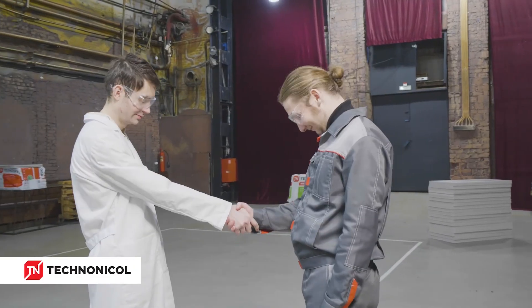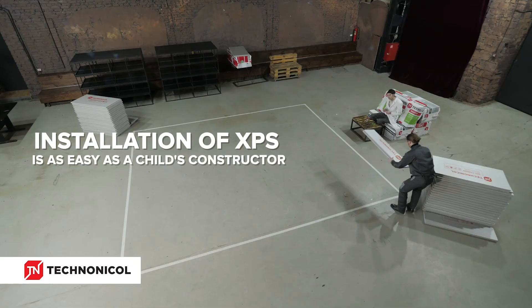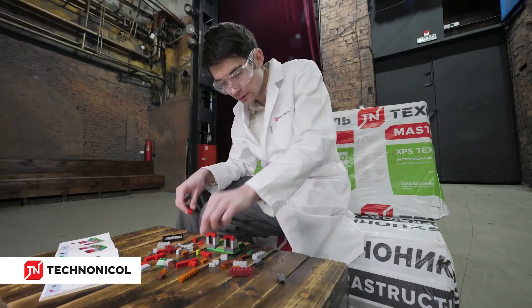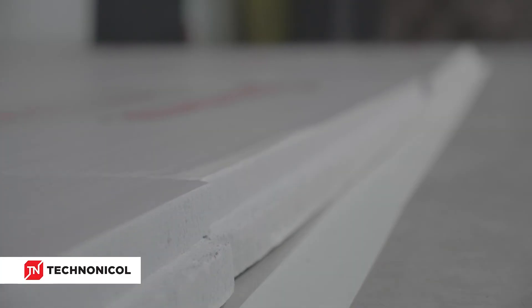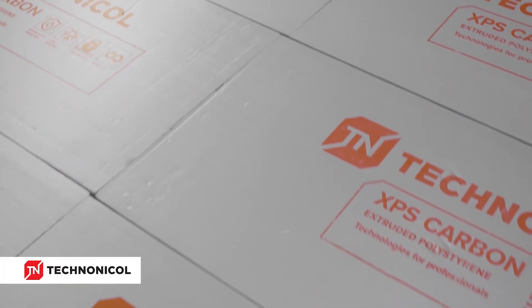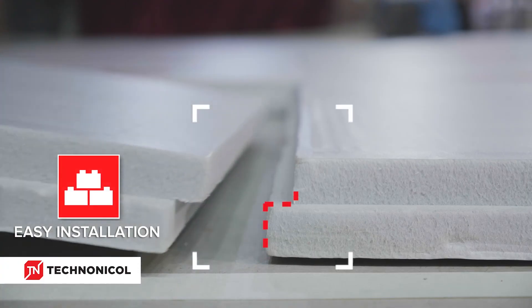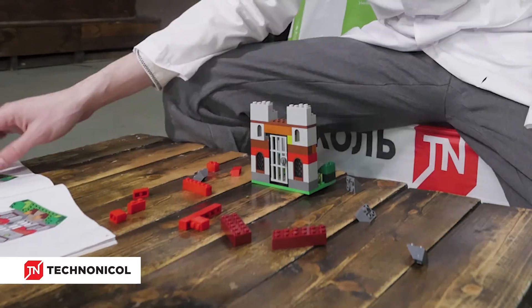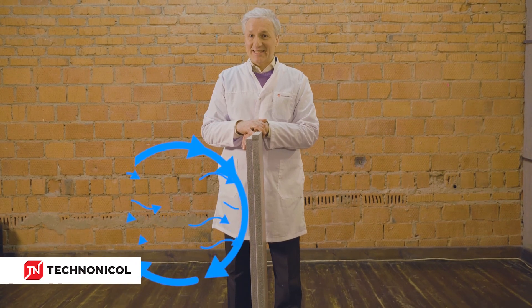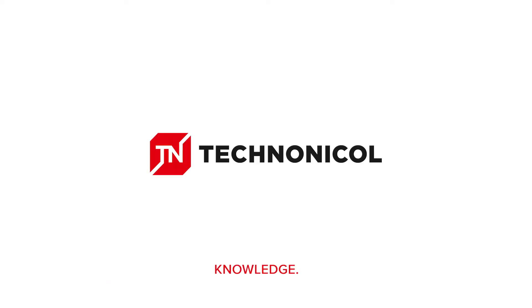XPS TechnoNicole is simple and easy to use. You won't need any special skills or professional tools for its installation. The slabs of XPS TechnoNicole have special L-edges, which allow installing the thermal insulation layer on the principle of a construction set. Besides, the presence of L-edges prevents the formation of thermal bridges, therefore creating a closed thermal insulation system.